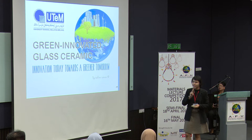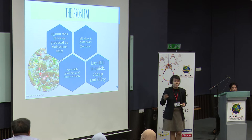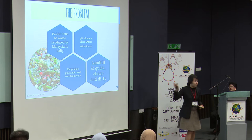Before we start off anything, we actually have to identify problems today. What's wrong? Why are we actually doing this? The problem today is that 15,000 tons of waste is produced by Malaysians daily. Now that's daily. Imagine weekly. Imagine a month — 15,000 times 30. Can you imagine that?